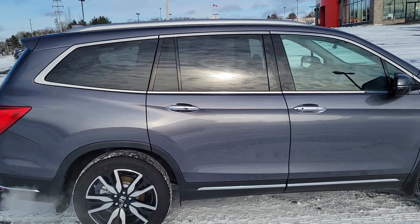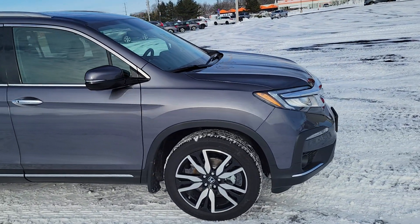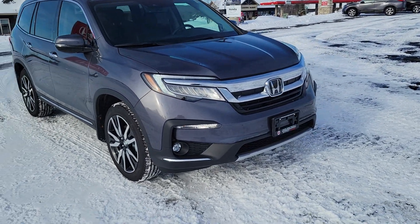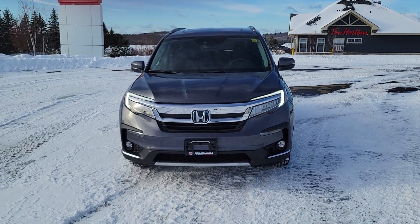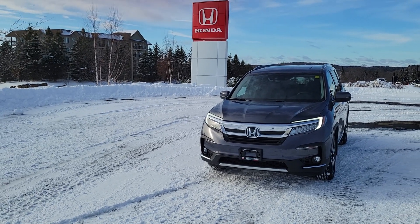All in all, it's a phenomenal vehicle. We are lucky enough to still have three of these — two 8 passengers, obviously this one and then a Sonic Gray, which is a lighter gray. I also have a black edition in white, which is a 7 passenger that is actually a demo.